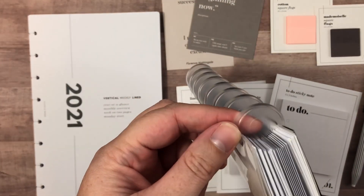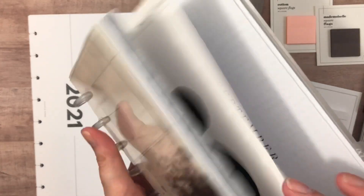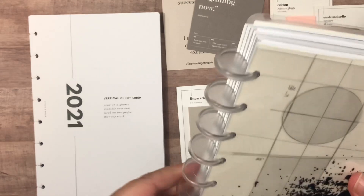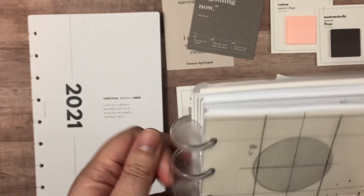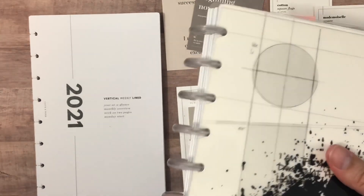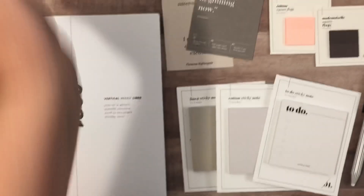I did pick up their one-inch clear discs. I use their inserts for my content planning — I'll show you the month of September. I had discs in here that were from Staples, but I wanted to try these clear ones from Cloth and Paper, and I really like them a lot, so I'm glad I gave those a shot.